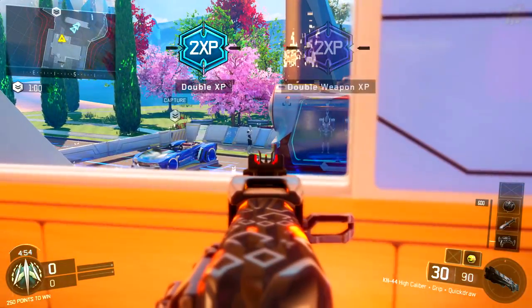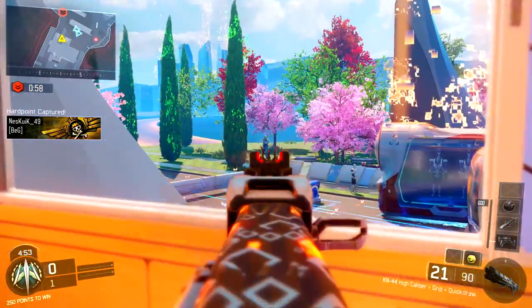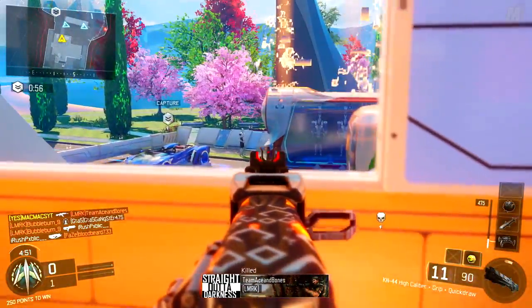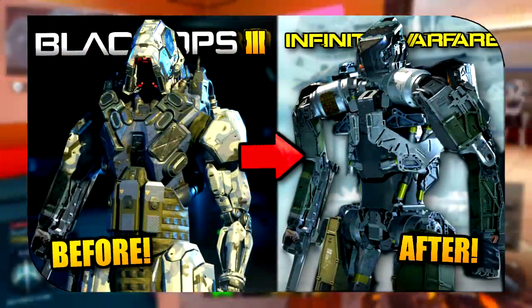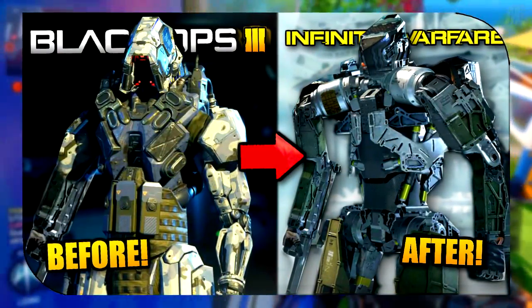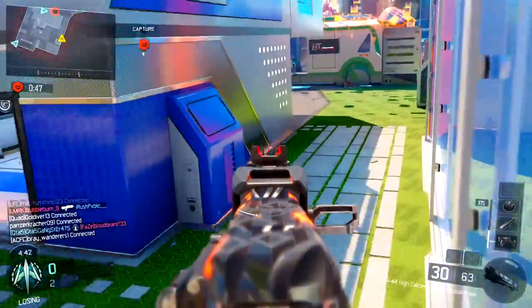Hey, how's it going guys? It is your boy Mad Max today, bringing you another video back up on the channel. What we're going to be talking about in today's video is the five things Infinite Warfare has potentially stolen or been inspired by — features from Black Ops 3.